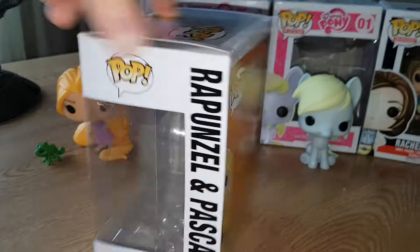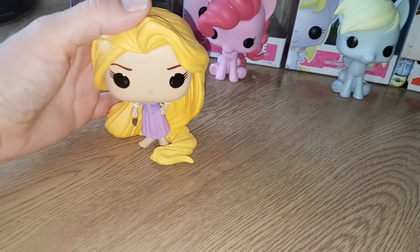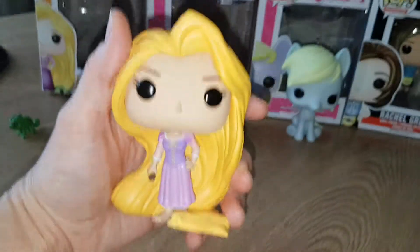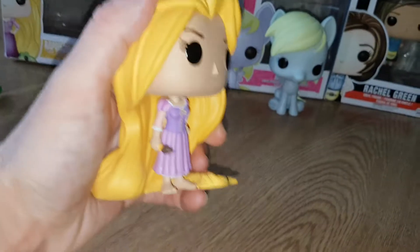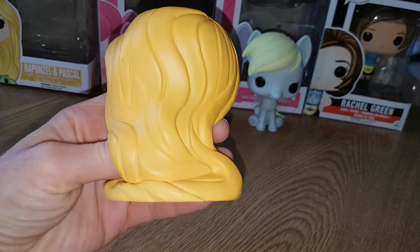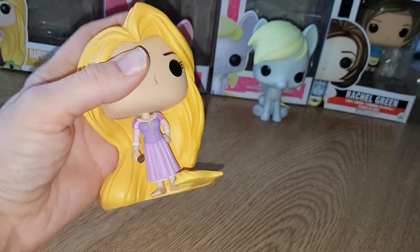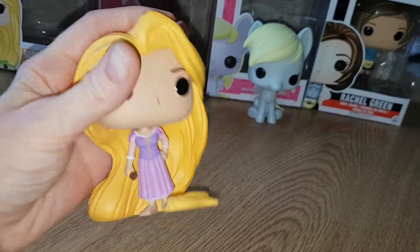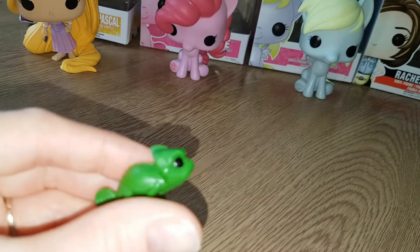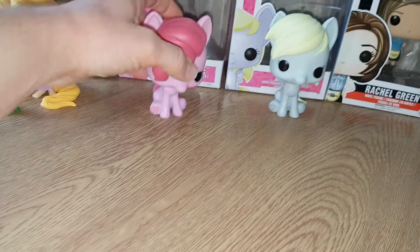I think there's something wrong with her — she's very lopsided. Her hair luckily holds her up. Let me know if yours is as bad as this. She's really cool — she has a paintbrush, I love her hair the way it's all swirly and it holds her up. She's got a pretty dress and she hasn't got any shoes on. And then there's little Pascal — he's so cute and tiny! I dropped him a couple of times and nearly lost him.